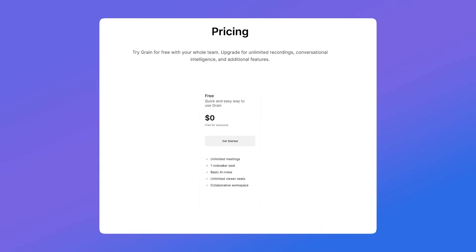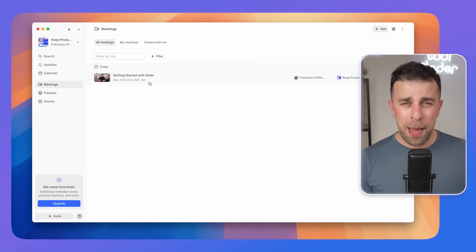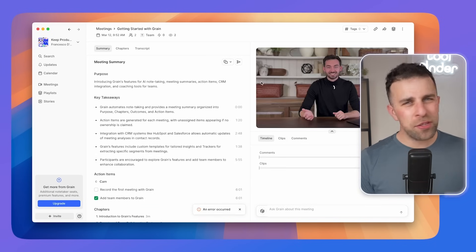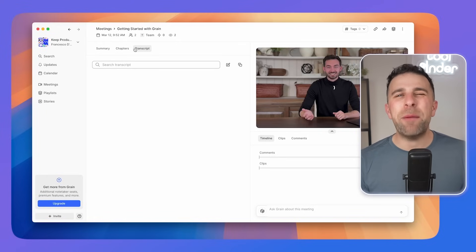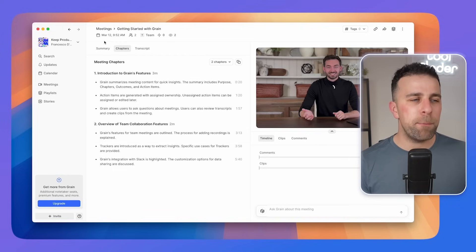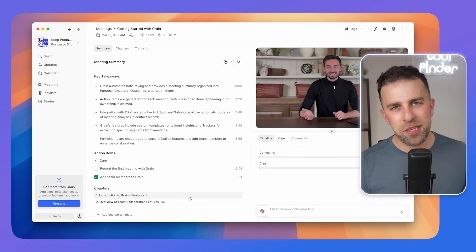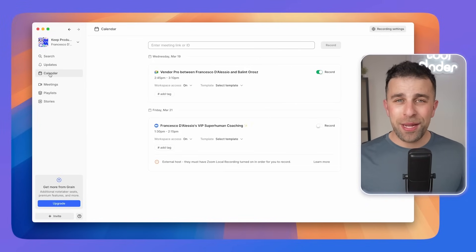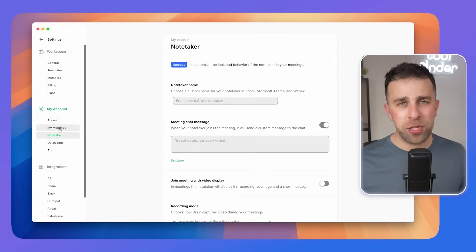Our final recommendation is number eleven: Grain. This is probably one of the best free all-rounders. It's free with unlimited use but only for one license, so teams will likely need to pay from day one. It does a good job at basic transcription and AI summaries without all the extra features like action items or AI reports, but it delivers them in a beautifully designed application. Very similar to Sana in function, but with unlimited abilities. The only free plan limitation is a 45-minute cap per meeting.